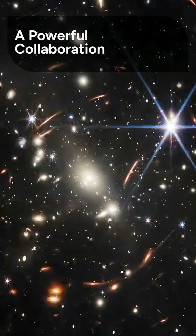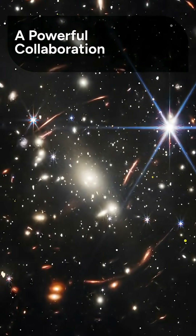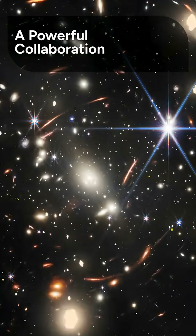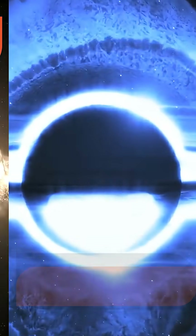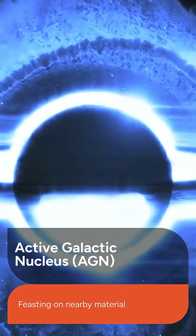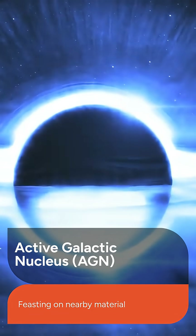To study this event, the team simultaneously used ESA's XMM-Newton and the XRISM mission, a collaborative effort by JAXA, ESA, and NASA. The black hole in question is incredibly massive, equivalent to 30 million suns. As this giant black hole feasts on nearby material, it powers an extremely bright and active region at the galaxy's heart, known as an active galactic nucleus, or AGN.